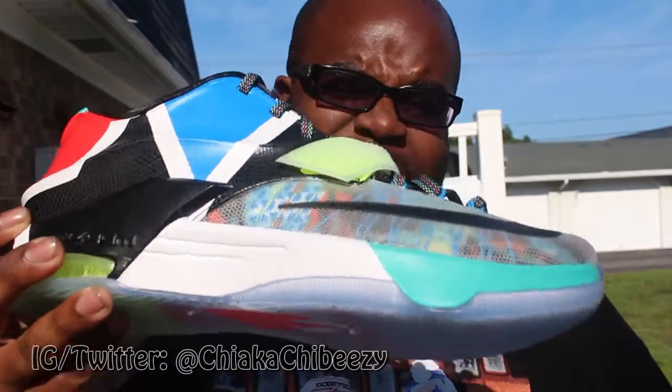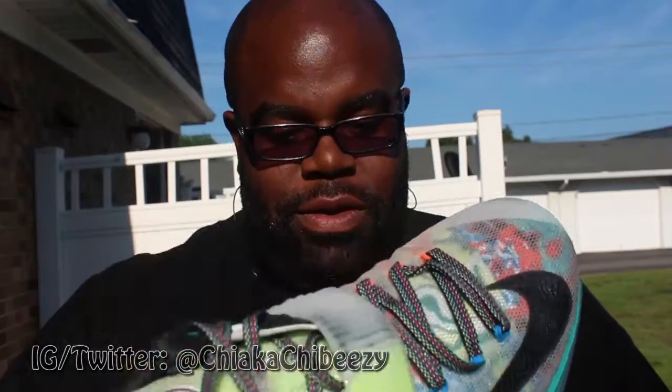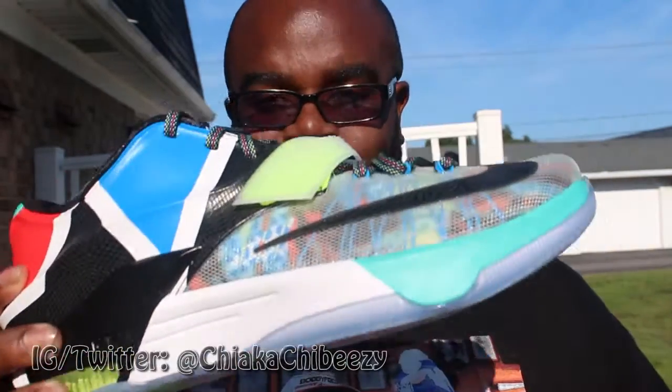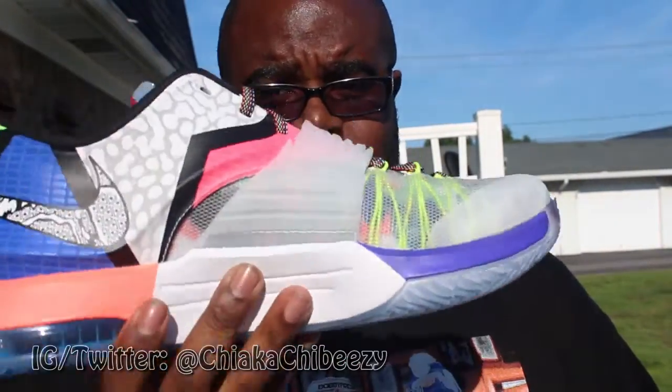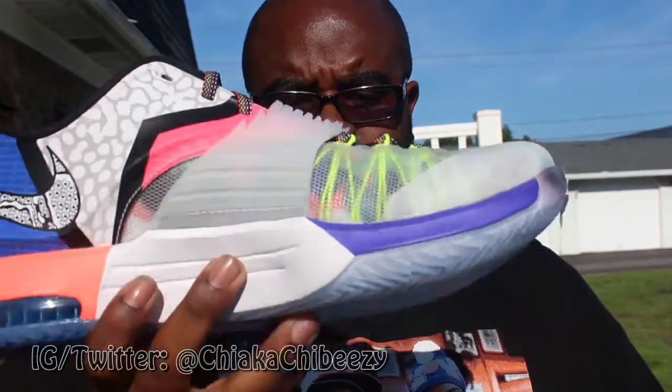Oh yeah, we have these Nike KD7 'What The' — fire, flame, fuego! These are dope. I'm sure people hopped on these because this colorway is actually pretty dope. Compared to the other 'What The' releases coming out, like the What The LeBron 12 — who knows what the What The Kobe 10s will look like.